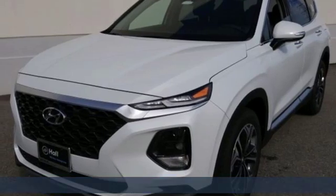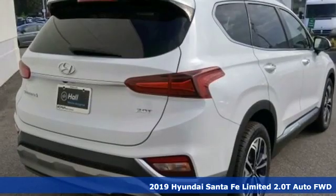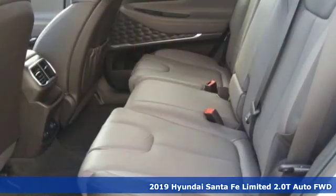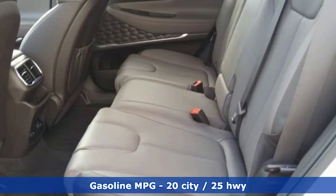Here's a new 2019 Hyundai Santa Fe. If you want to stand out from the crowd, step into the Santa Fe. You'll look forward to every drive with features like these.